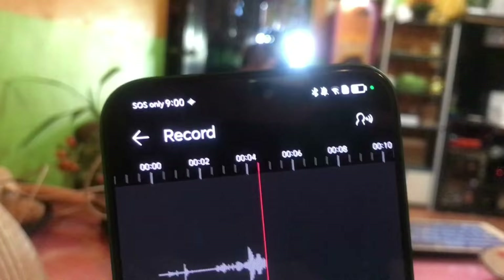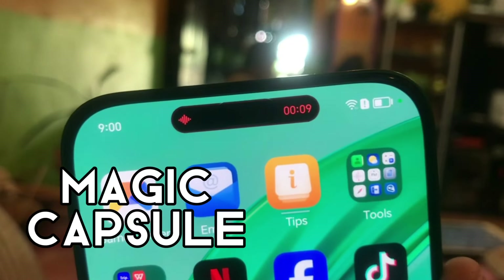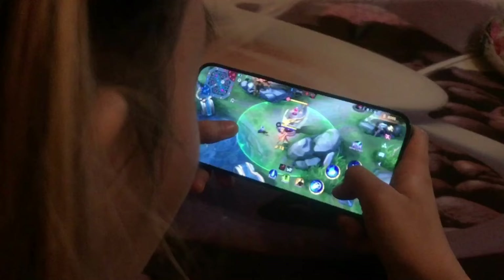But wait, there's more! The Honor X8B introduces a revolutionary feature known as the Magic Capsule. Under the hood, the Honor X8B packs a Qualcomm Snapdragon 680 chipset, delivering powerful performance for multitasking, gaming, and productivity tasks.